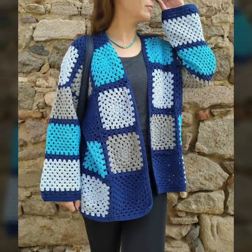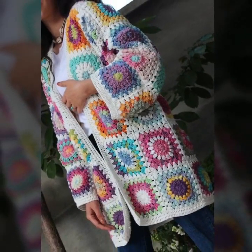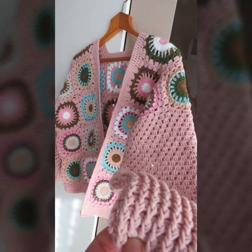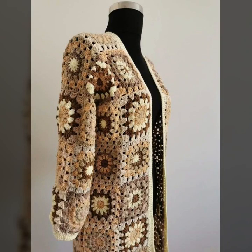Today you will see modern, easy crochet cardigan patterns that are looking so stylish. I would suggest you keep watching this video till the end — many more beautiful designs and ideas you will explore. I hope you are going to love this collection and find it very helpful and useful.